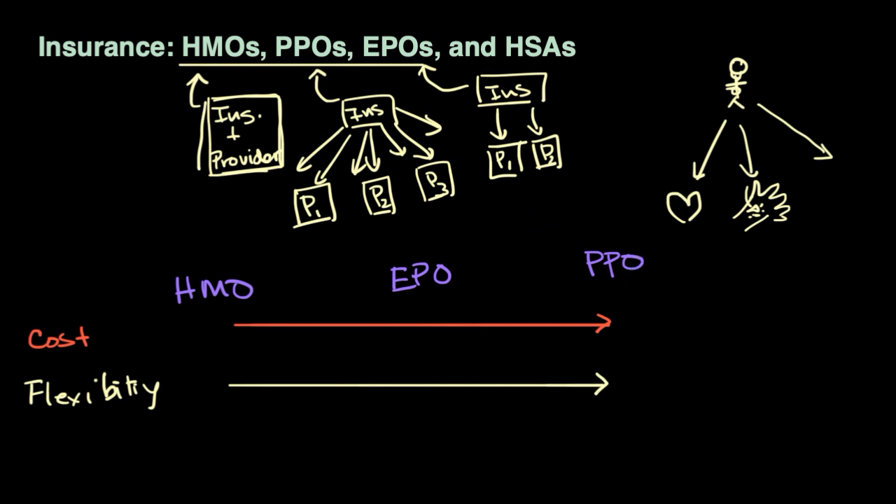The last thing I'll talk about are deductibles. Almost all health plans have a deductible — this is how much you need to pay out of your own pocket before the health plan kicks in. Low deductible health plans tend to be more expensive than high deductible health plans, but high deductible health plans are oftentimes a better deal. You have to do the math, especially when they are combined with HSAs.